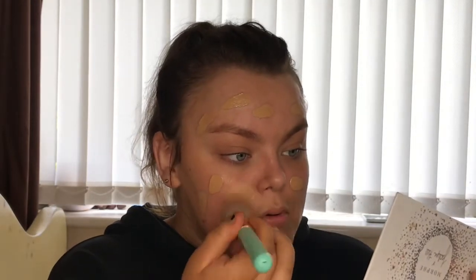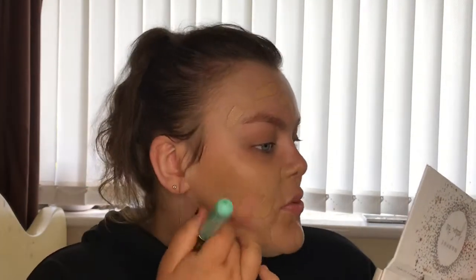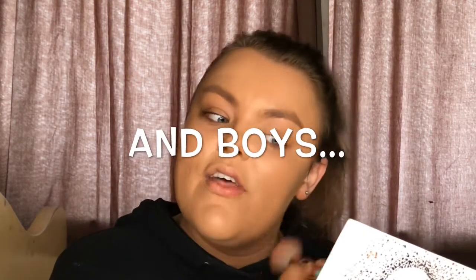When I'm blending it in I'm almost like pushing it in and bouncing it, like you would with a beauty blender. This foundation is really really nice — my skin still feels like skin even though it's got coverage. It's a really lightweight foundation, great for girls who want coverage but don't want to feel like they're wearing layers and layers. I definitely recommend this one 100%.